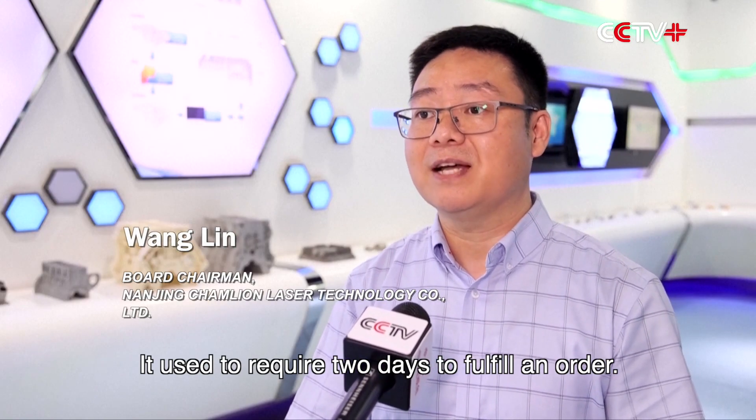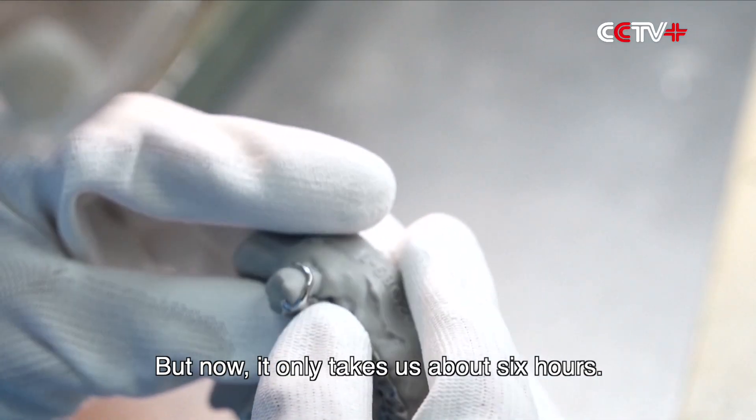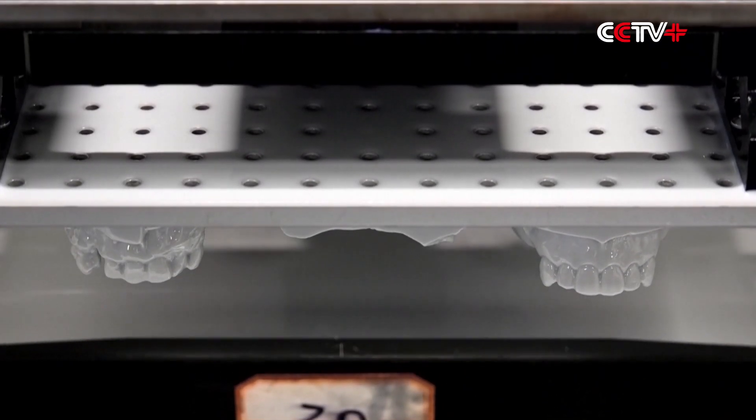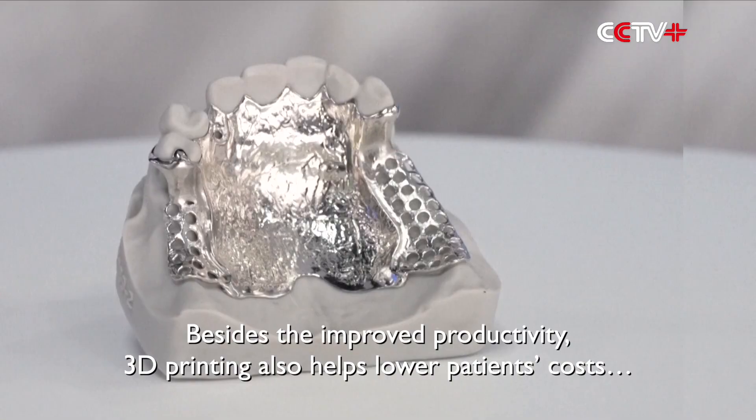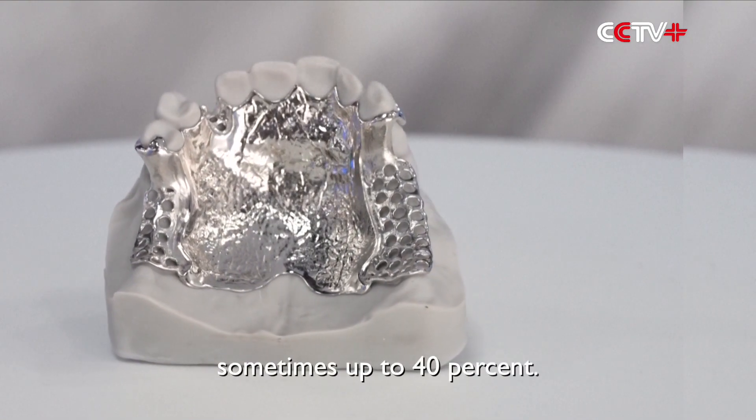It used to require two days to fulfill an order, but now it only takes us about six hours. Besides the improved productivity, 3D printing also helps lower patients' costs, sometimes up to 40 percent.